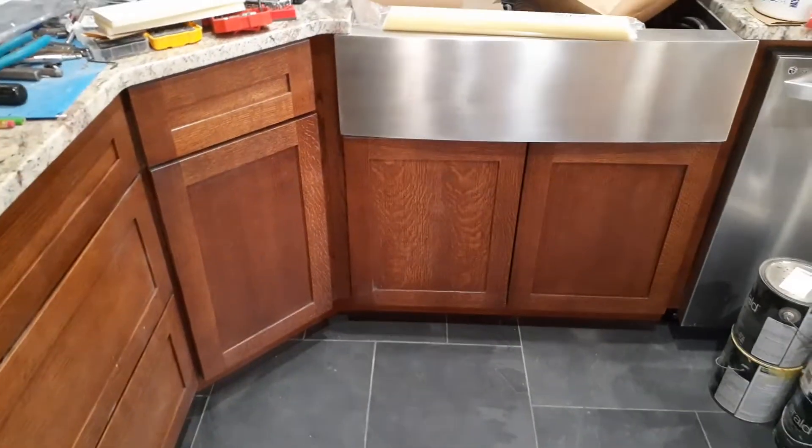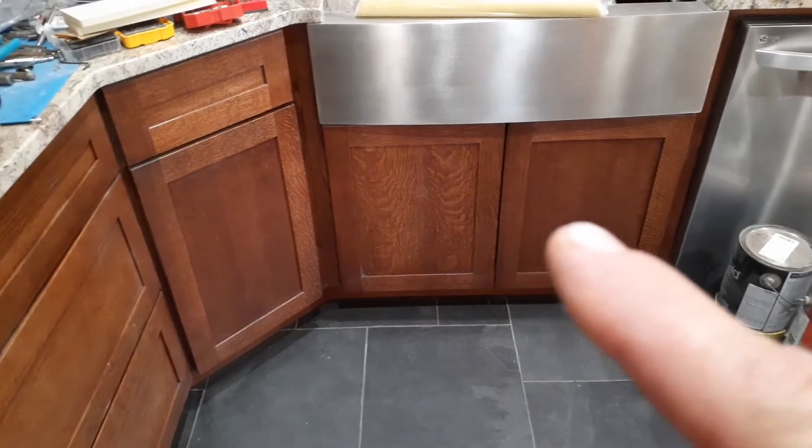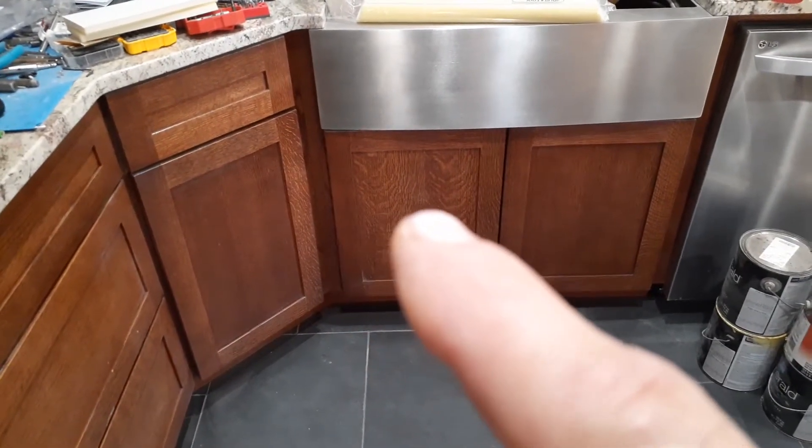Quarter sawn and rift — what is that? I've got Craftmade cabinets and you can clearly see quarter sawn panels, rift stiles and rails.